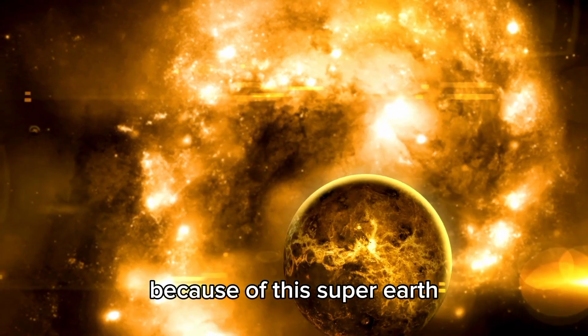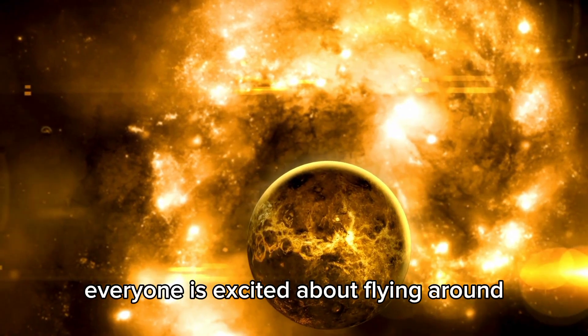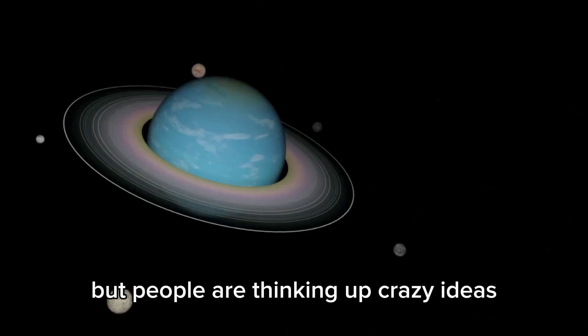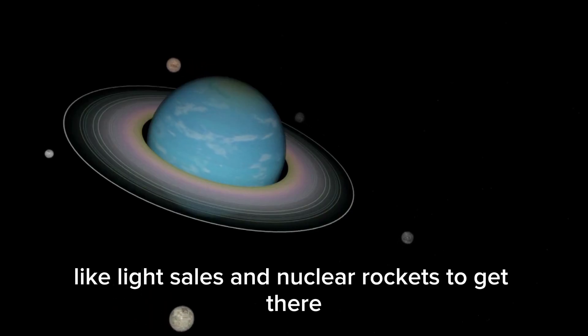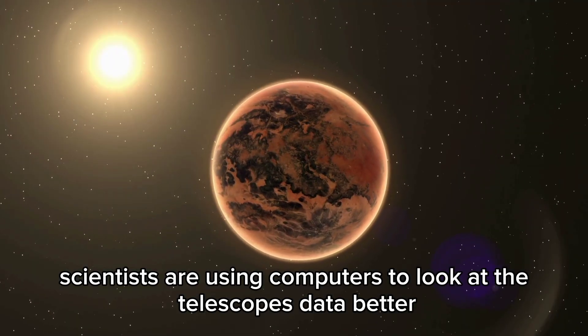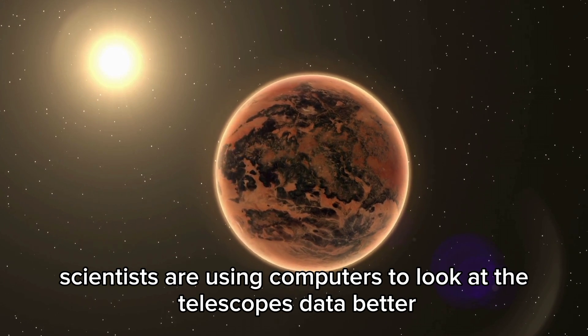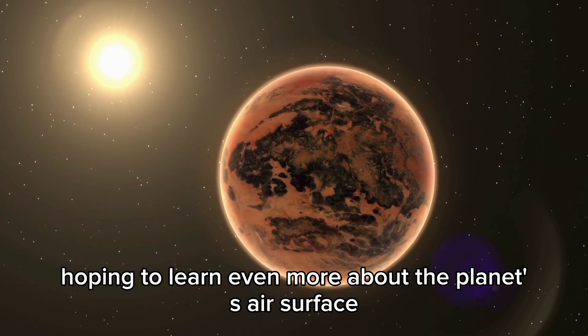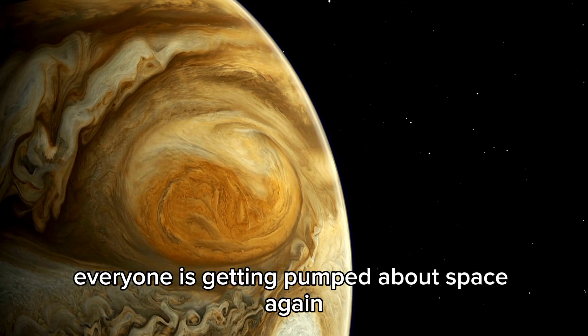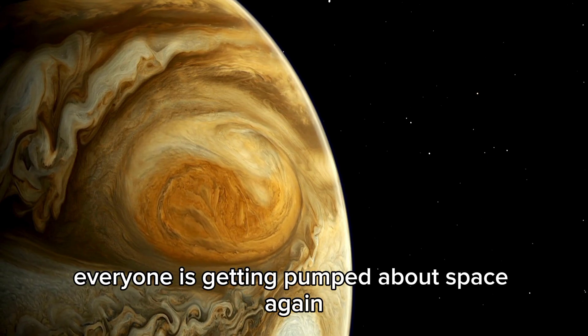Because of this super-Earth, everyone is excited about space exploration again. It's too far to reach right now, but people are thinking up ideas like light sails and nuclear rockets to get there. Here on Earth, scientists are using computers to analyze the telescope's data, hoping to learn even more about the planet's atmosphere, surface, and possible signs of life.